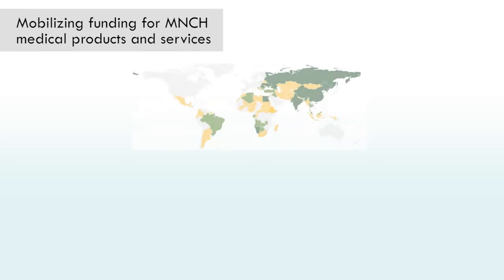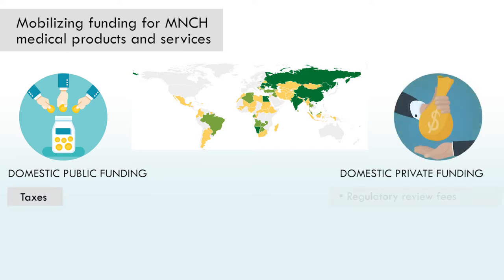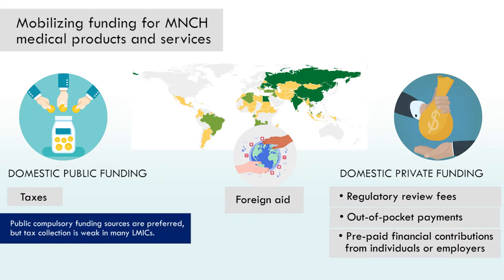Funds for MNCH medical products and related services in low- and middle-income countries can be mobilized through a combination of public and private sources. These include domestic public funding such as taxes, domestic private funding such as regulatory review fees, out-of-pocket payments or prepaid financial contributions from individuals or employers, and external sources such as foreign aid. Each source has different implications regarding the ability to raise funds sustainably, efficiently, and equitably. Public compulsory funding sources such as income taxes are preferred, but tax collection is weak in many low- and middle-income countries.